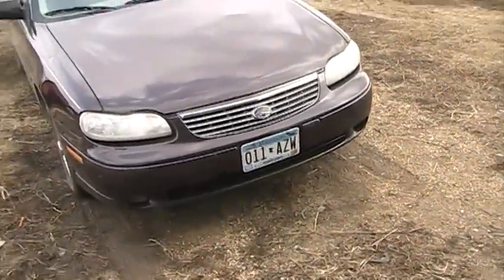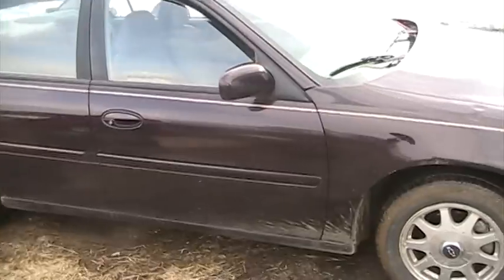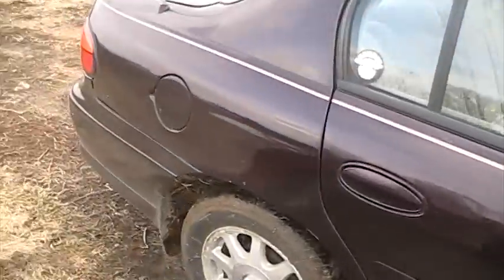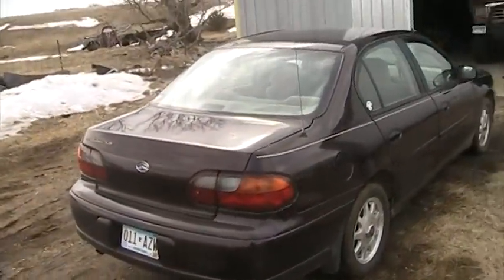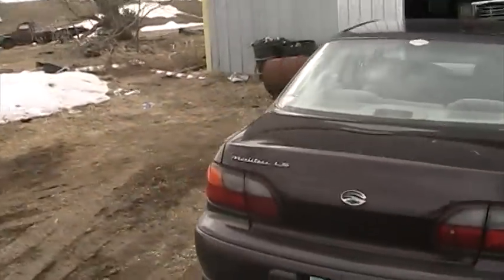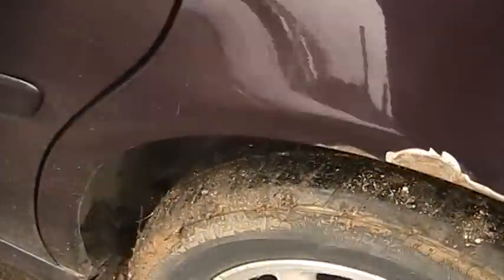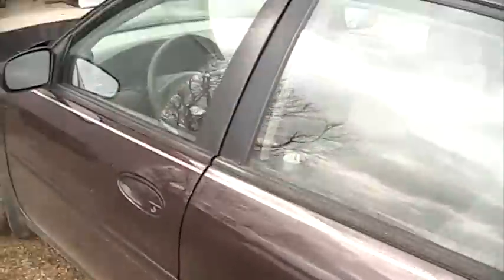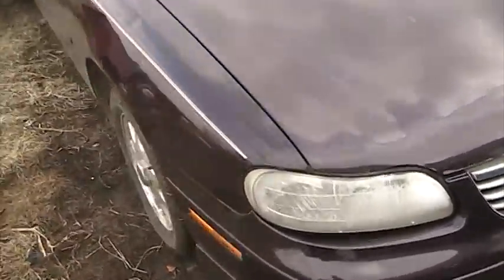We've got a '99 Malibu. Paid a thousand bucks for this car. It's in pretty good shape — just a paint chip there, one rust hole right along here, fogged up headlights, and one dent right there.